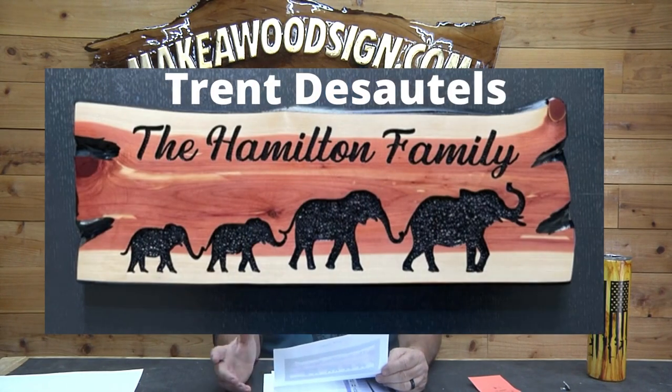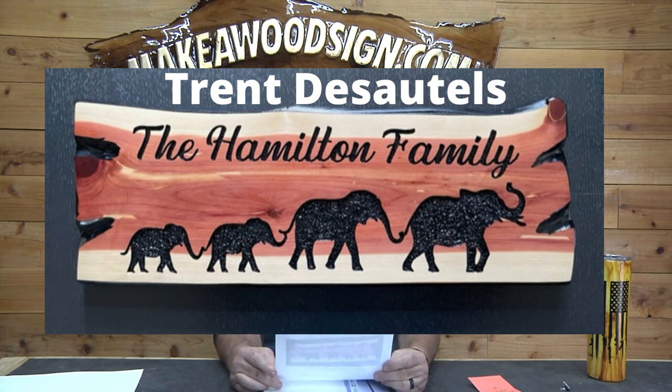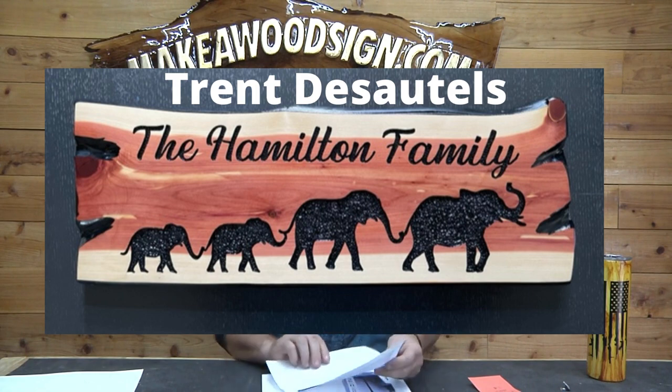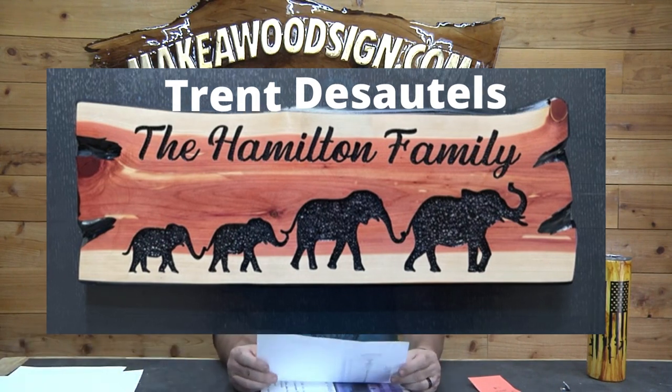Next, Trent DeSaltis — I apologize if I'm getting that wrong, Trent. This one's really cool. It's a piece of live edge cedar, 10 by 24, and he used a profile bit on the script letters. I just think it's awesome. I love the whole elephant thing — that's a very popular sign. Great job Trent.